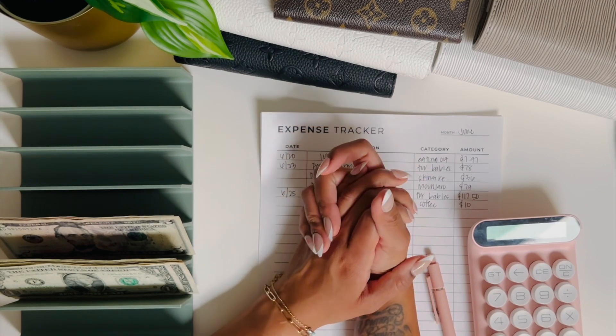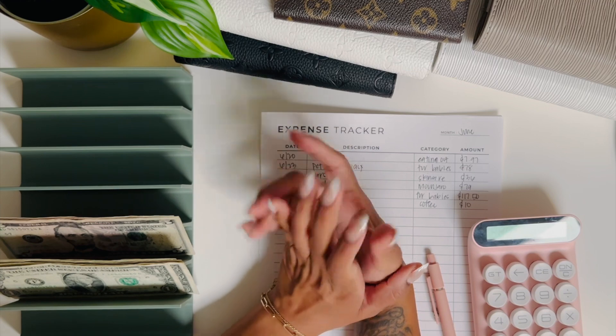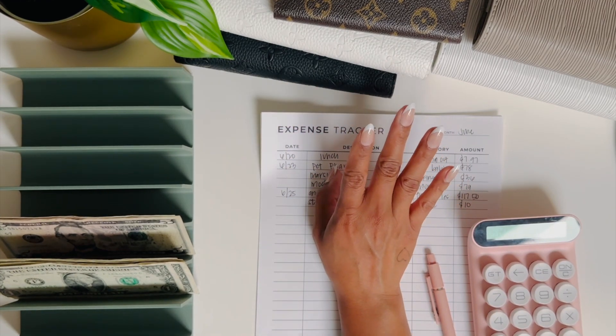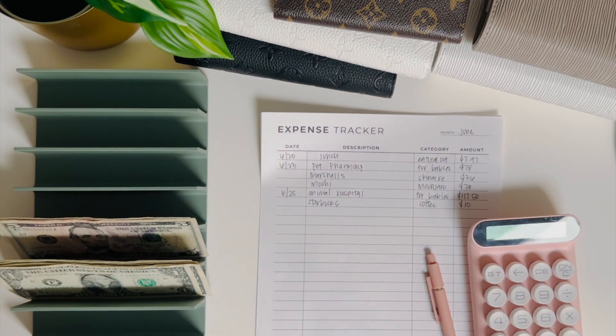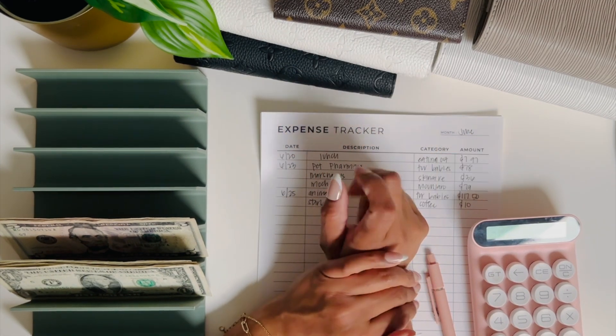Hi guys, welcome or welcome back! This is Budget with Jess. In today's video we're going to be doing a cash envelope stuffing. If you're interested in this type of content, go ahead and keep watching. I apologize for the background noise — my air conditioner is going off, so that's the white noise you're going to be hearing. It's just summer and it's hot!